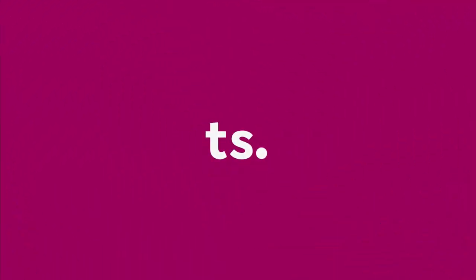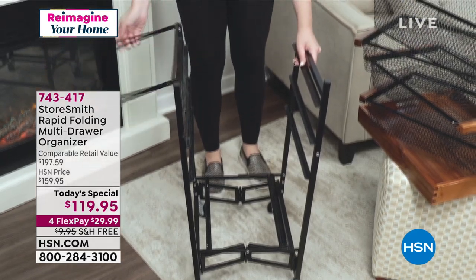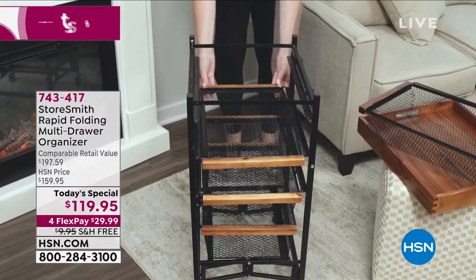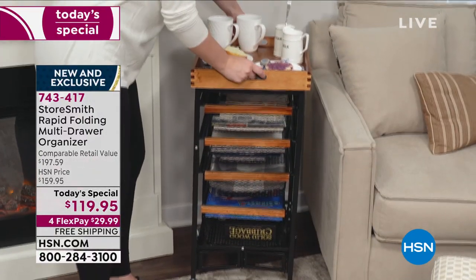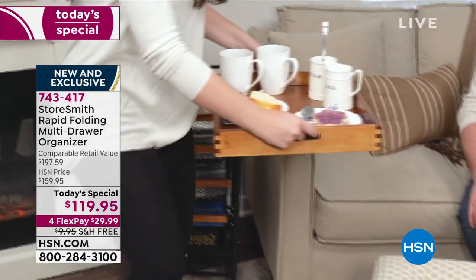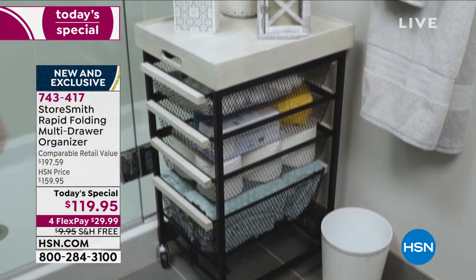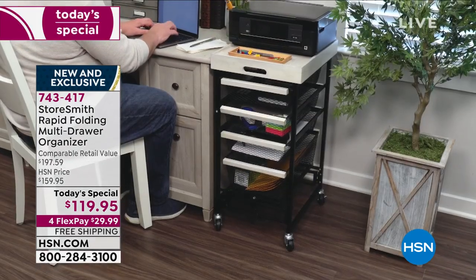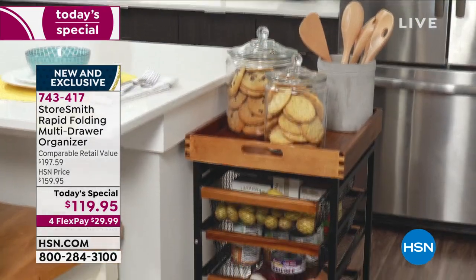Before I let Rebecca go, I want to remind you about our today's special. The hardest part is to decide which color you're going to get. We have white — which is more of a distressed gray-white — there's a natural, the next darker shade is my favorite called chestnut, then there's walnut, and the darkest called espresso. The versatility, the quality, the value for what you're getting — it's an awesome today's special with free shipping today and four or five flex. The item is 743417. Definitely a win-win all the way around.